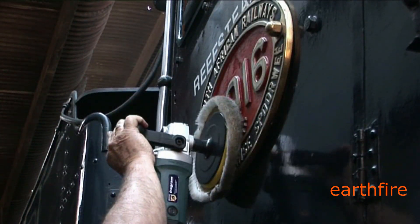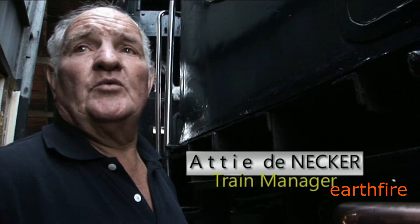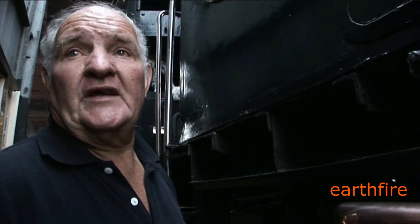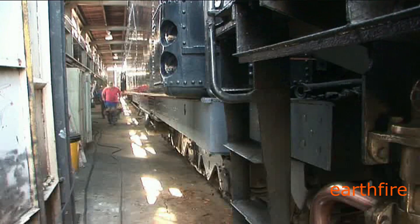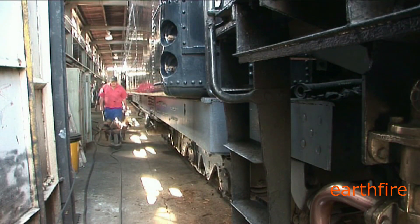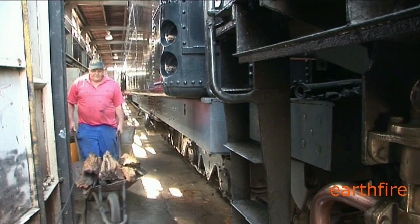I'm just polishing the loco for tomorrow's train. We've got a crew doing all the hard work to clean the boiler and all the brass. Reef Steamers always take a clean engine out of the depot. We don't like dirty engines because the people don't want dirty locos. They want the bright and shiny locos on the train — that's why they're coming to ride with Reef Steamers. Here comes the wood to light up the fire, and also the waste to help the fire burn.